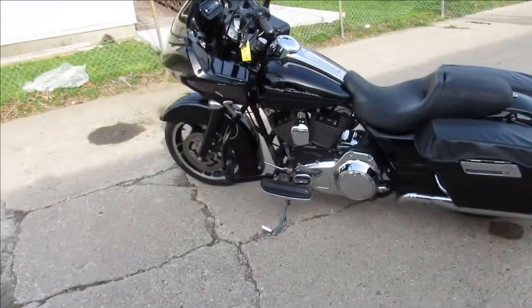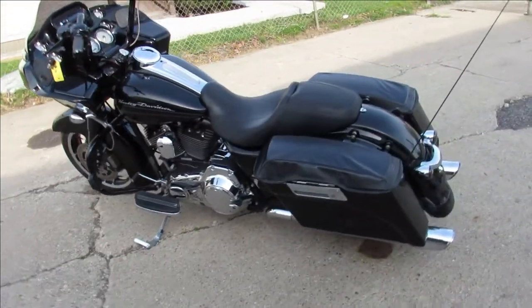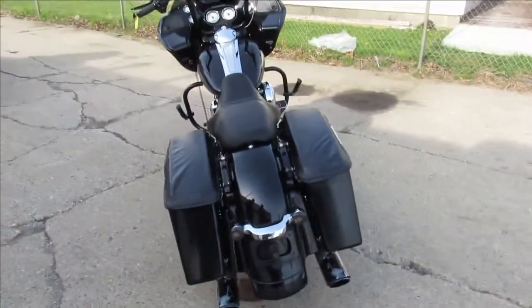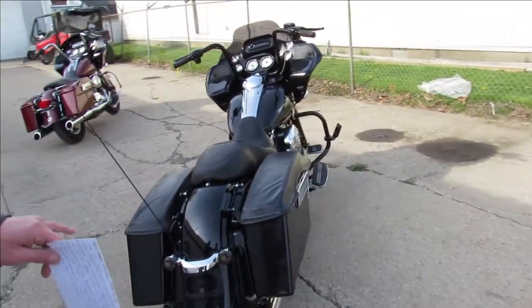Hey guys, we're doing some videos of our used Harleys we just got in here at Approval Power Sports. We've got over 350 used bikes. We've got guaranteed financing, out of state financing, and nationwide shipping.